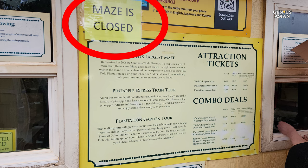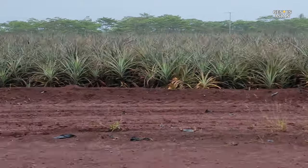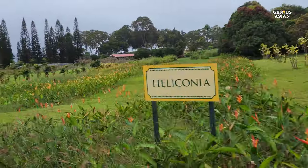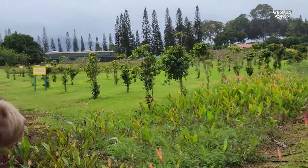We did not research sufficiently ahead of time, and the maze attraction was closed, so our family paid $13.75 each for the two-mile, 20-minute train ride. They feel free to promote and run the train year-round, even in winter months, when there is literally nothing to be seen growing, which tourists would not realize ahead of time.